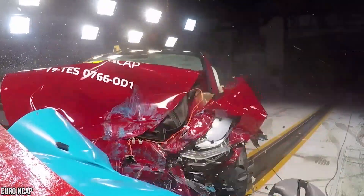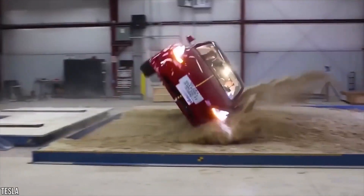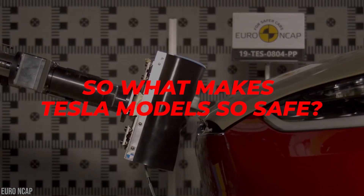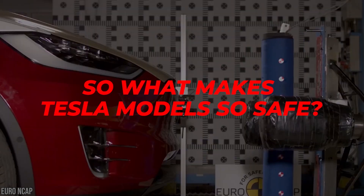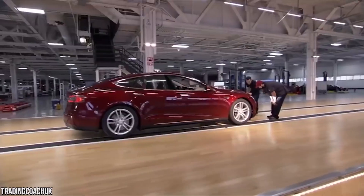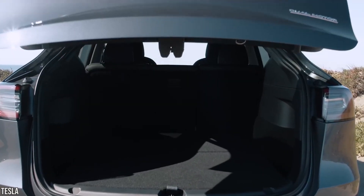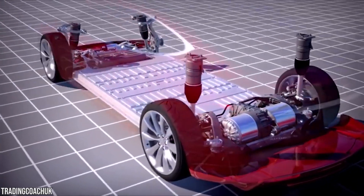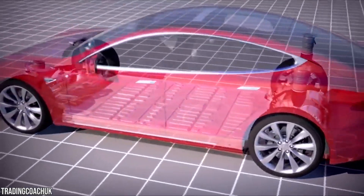This includes frontal crash, side crash, rollover, and an overall safety rating. So what makes Tesla models so safe? They benefit from the all-electric architecture and powertrain design, which consists of a strong, rigid passenger compartment, fortified battery pack, and overall low center of gravity.